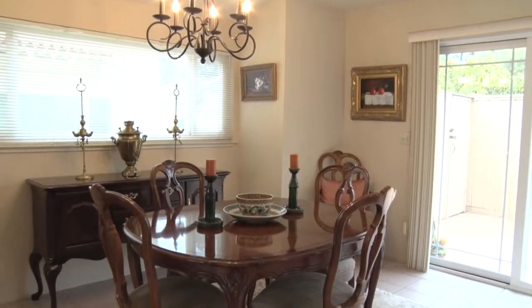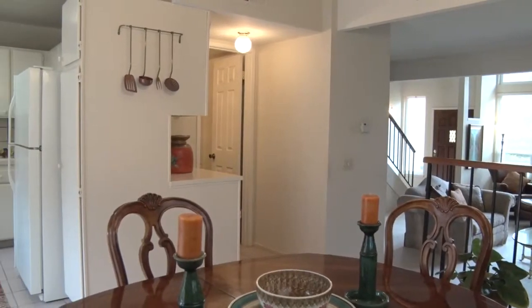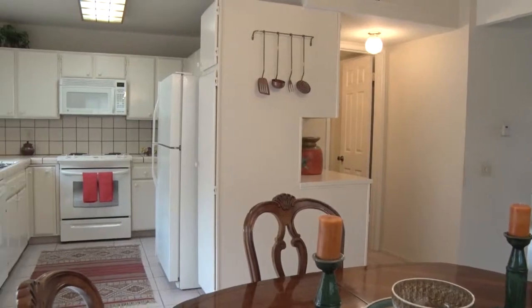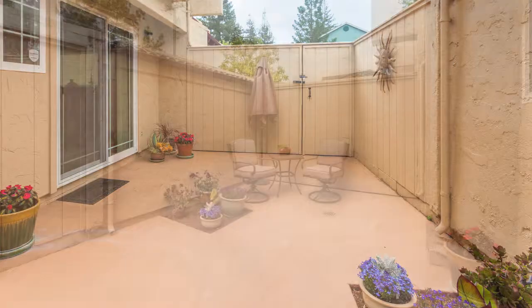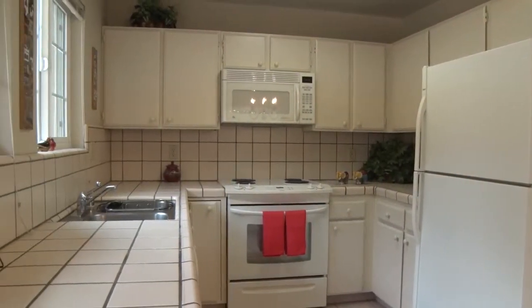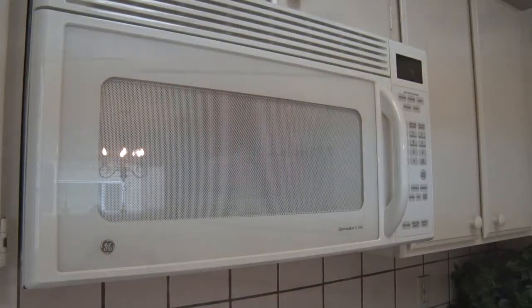The dining room is nicely sized, and both the kitchen and the dining room have relaxing views of the private and very sunny fenced patio area. The kitchen has tiled countertops, tiled floors, and upgraded appliances.